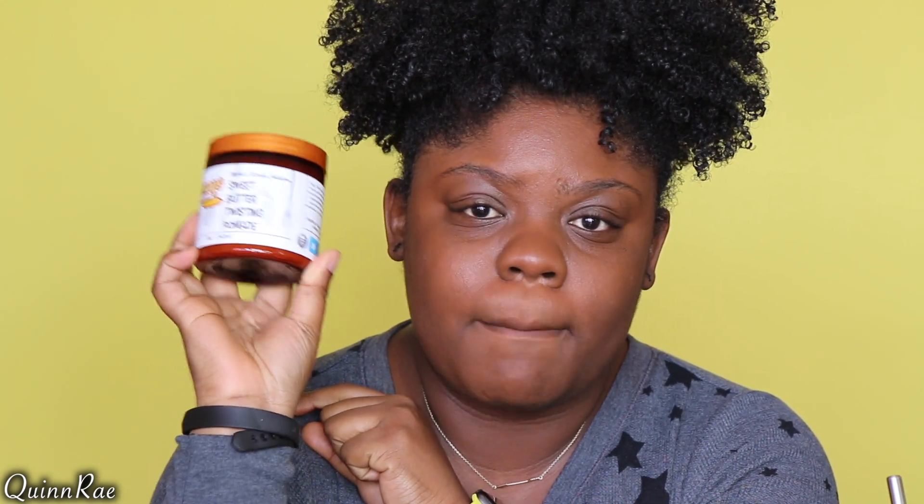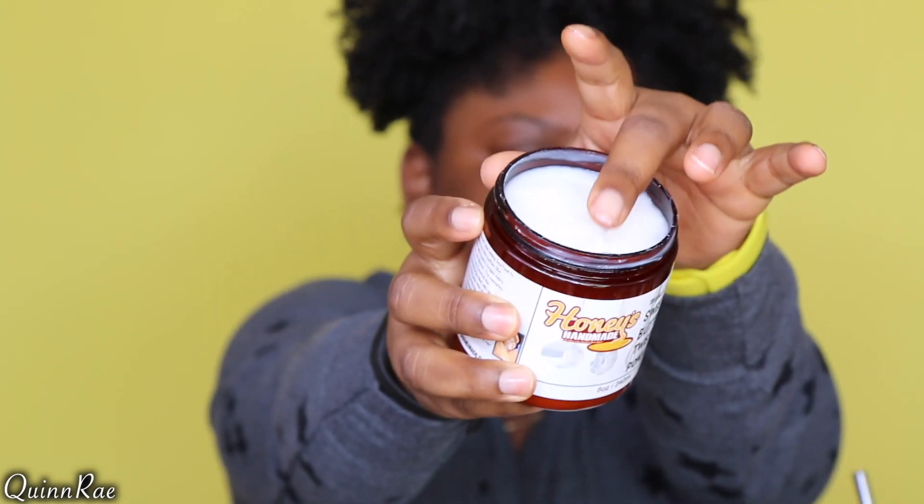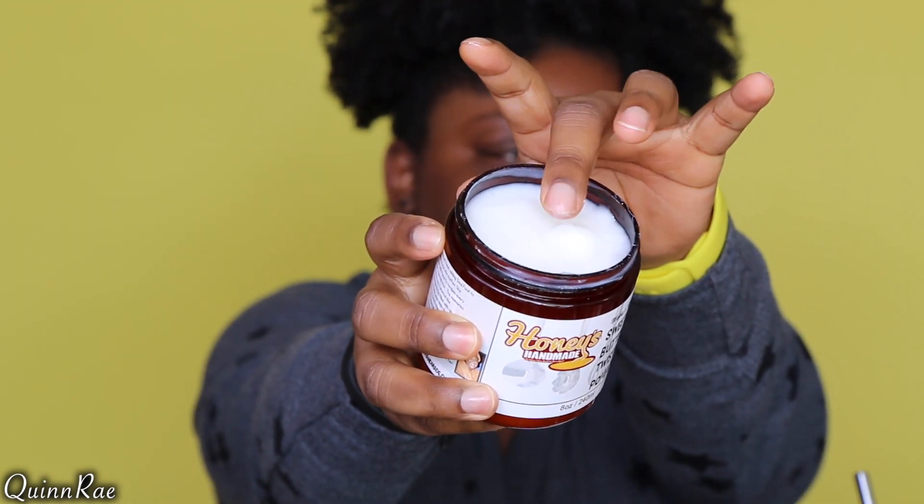This is Honey's Handmade — I told you guys I was going to be trying to use up everything in the collection because I'm late, and you got it, you use it. So this is the Sweet Butter Twisting Pomade. You guys know that I love pomades. This smells really good, really sweet. The consistency is a little thinner — it's not as thick as normal pomade, so it does have some movement to it. Now I'm like, should I do a twist out or a braid out? I'll figure it out, but right now we're going to go wash our hair, so I will be right back.